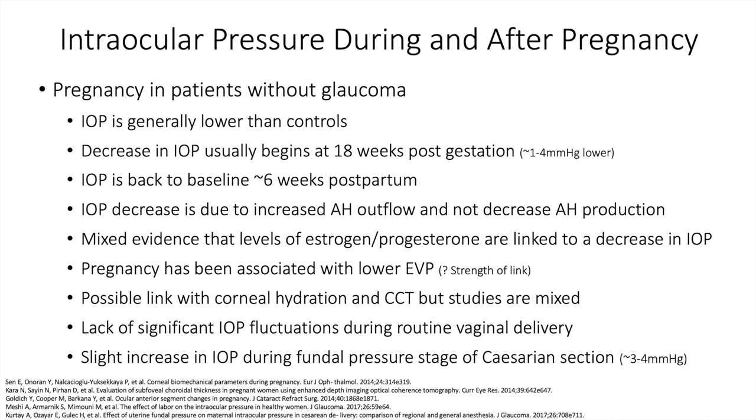There is a lack of significant IOP fluctuations during routine vaginal delivery, and a slight increase in IOP during the fundal pressure stage of cesarean section of maybe 3-4 mmHg. However, the pressure fluctuations seen with either vaginal delivery or cesarean section are not enough for us to make any recommendations in non-glaucoma patients.